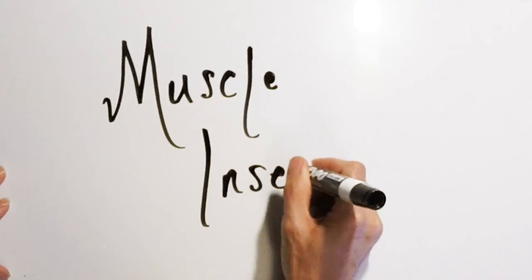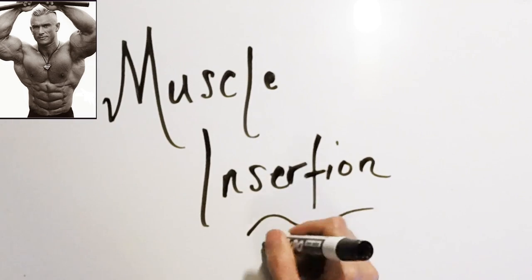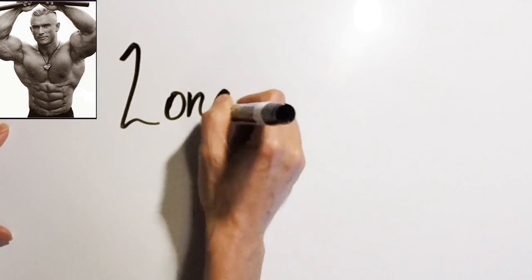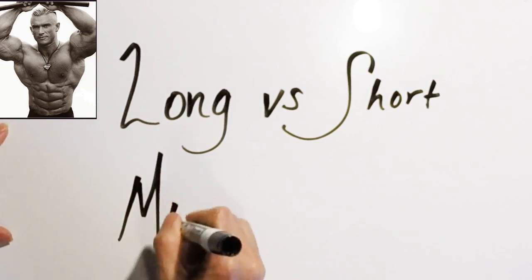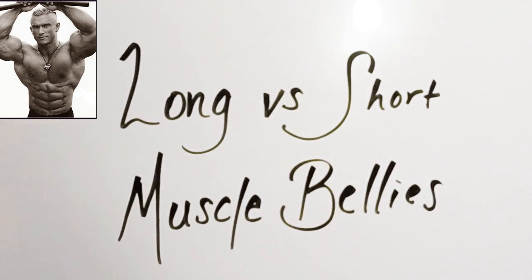Hi everyone. Today I wanted to talk to you about a topic that can often get a little confusing. The term aesthetics is often used when describing a bodybuilder, and words like muscle insertion points and short versus long muscle bellies are often used to further describe a person's physique and their aesthetics. So stay tuned and we'll dive further into this topic.